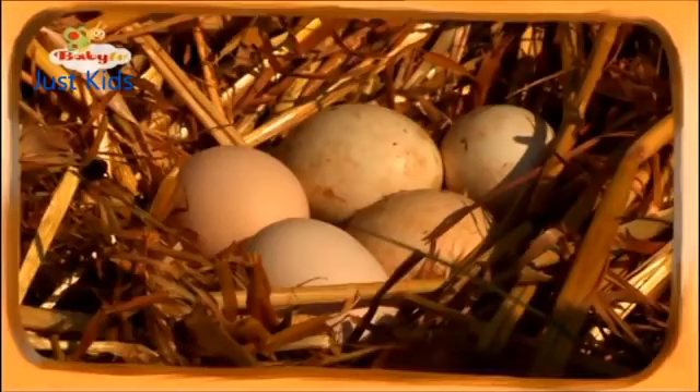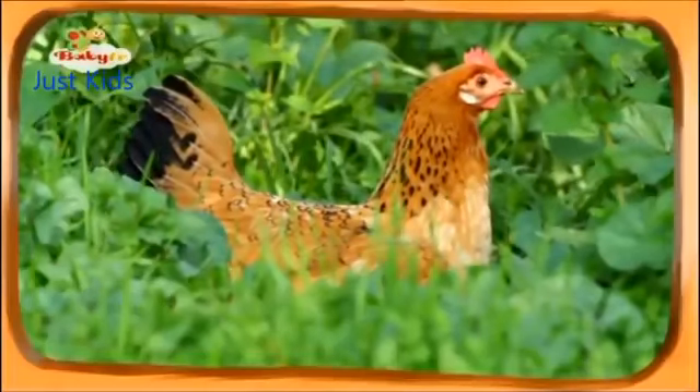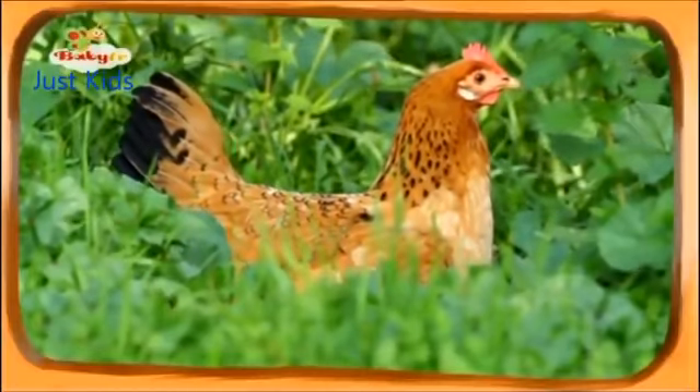Grandma, I can count the eggs. Go ahead. One, two, three, four, five. Five eggs. Very good, MJ. Five eggs. And now the hen will sit on the eggs until the chicks are ready to hatch.